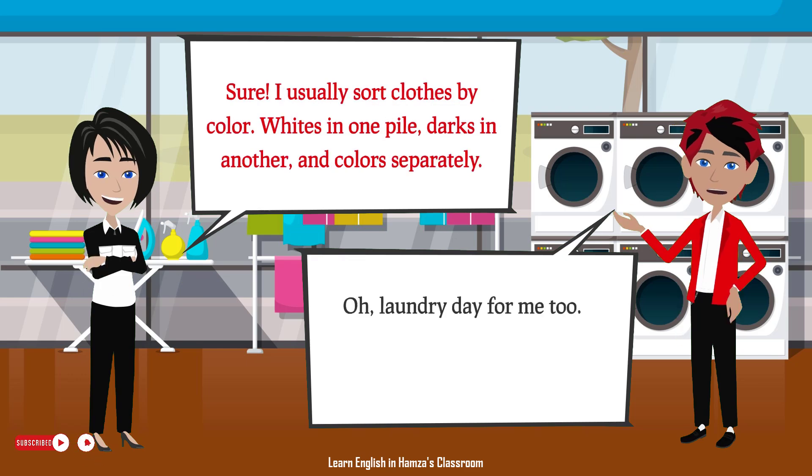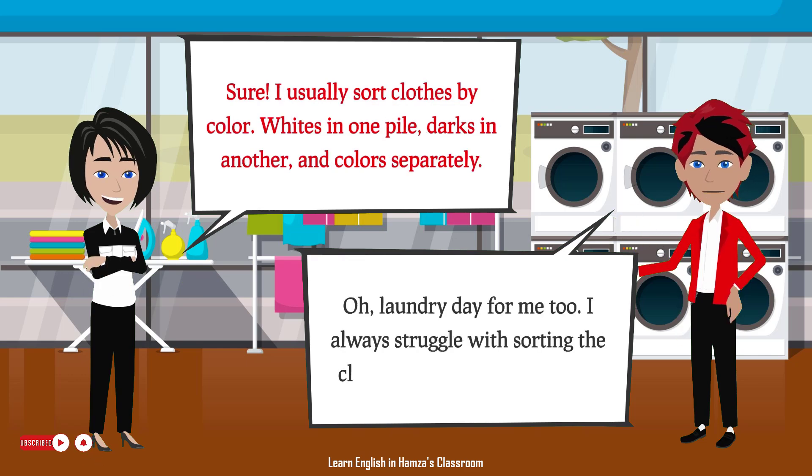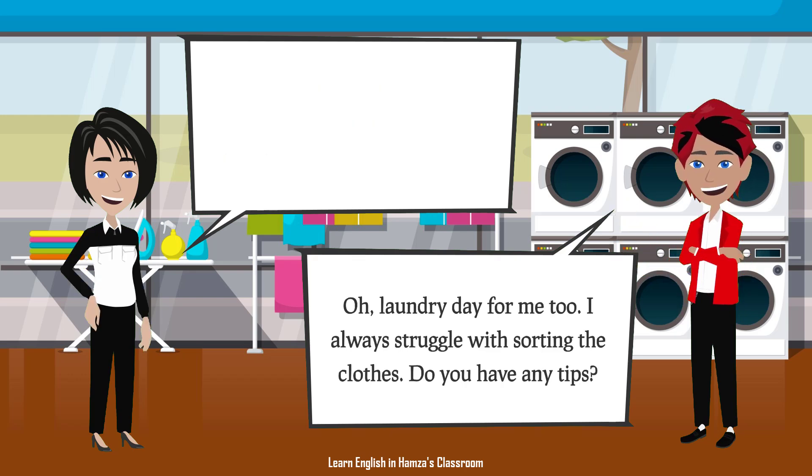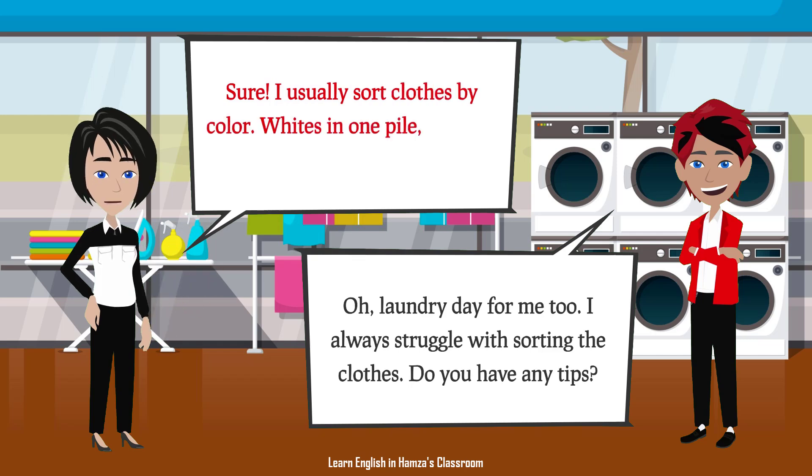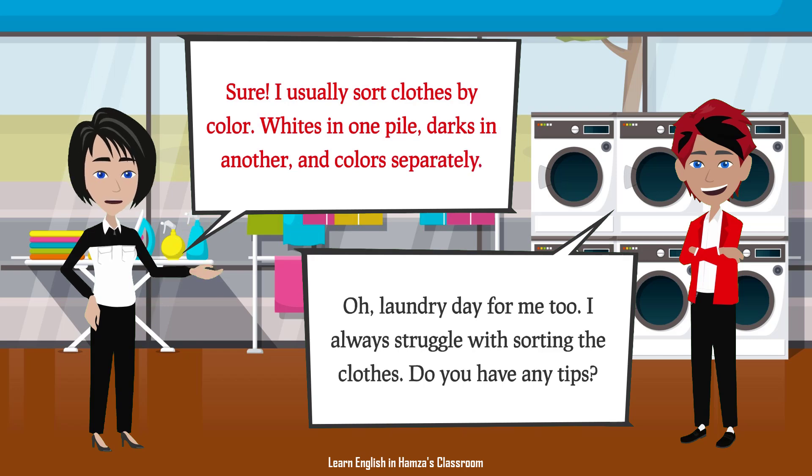Oh, laundry day for me too. I always struggle with sorting the clothes. Do you have any tips? Sure. I usually sort clothes by color — whites in one pile, darks in another, and colors separately.